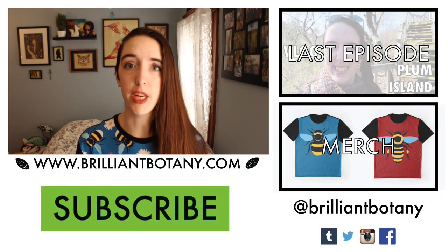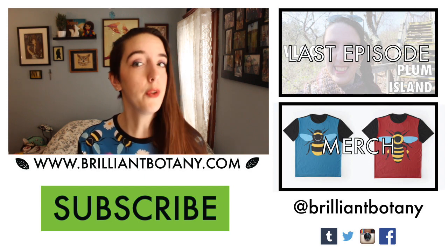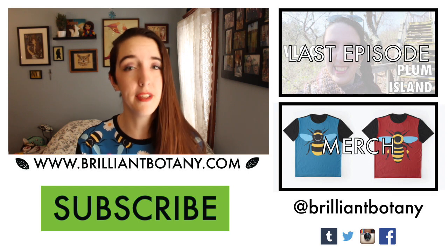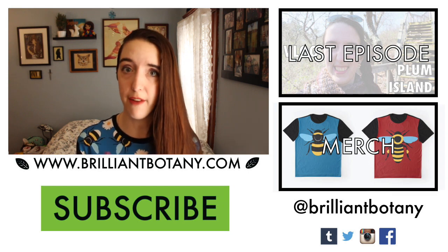Thank you so much for watching. I hope you enjoyed hearing a little bit about lichens, and I hope I inspired you to help in their conservation. If you'd like more botany content in your life, you can follow me on Facebook, Twitter, Instagram, and Tumblr. I'm Brilliant Botany on all of those platforms.